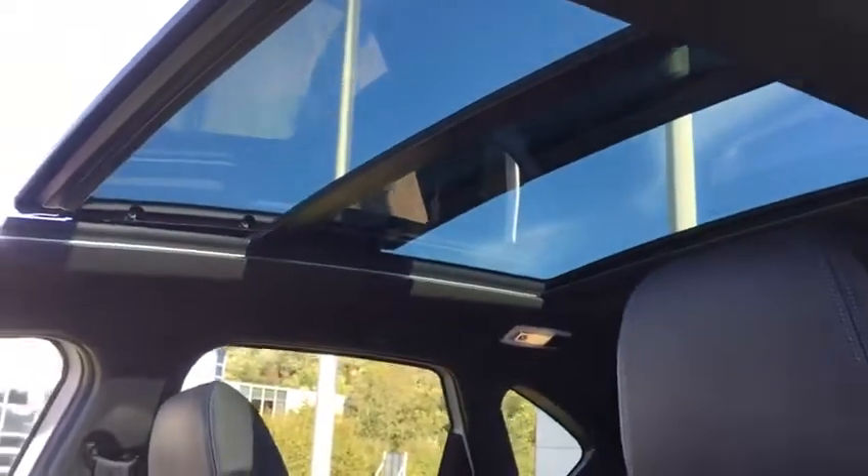One of the greatest features is the full panoramic roof. Really nice feature.